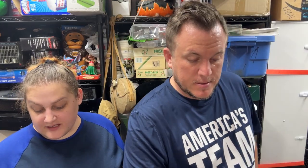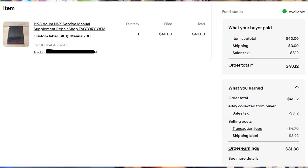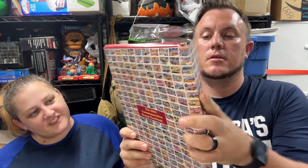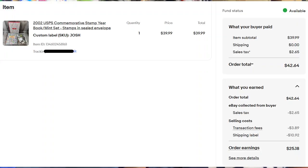A '98 Acura NSX supplement from the $700 manual buy sold for $40 shipped — I almost accepted a $40 offer on it earlier. Then a 2002 commemorative stamp yearbook — a mint set with stamps in sealed envelopes — sold for $40 shipped. I think it was about $2, so pretty good.